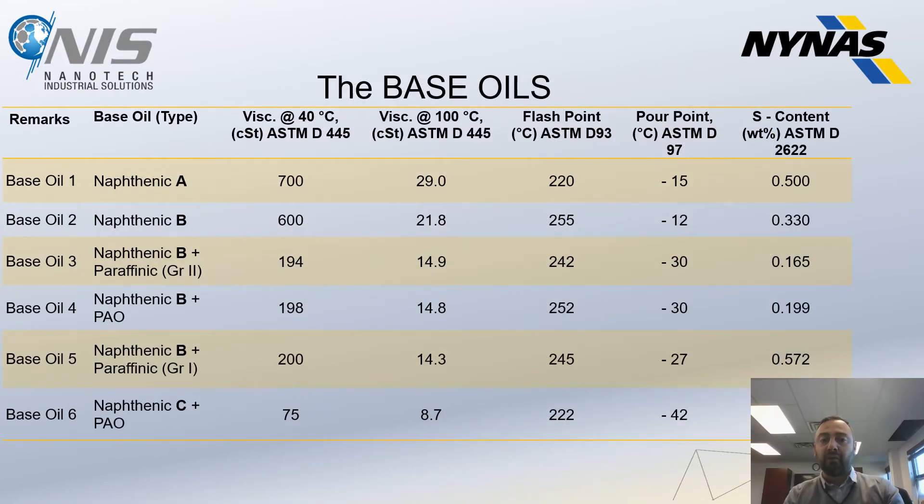We created six combinations of oils. Base oil 1 used to produce grease was naphthenic A, with viscosity 700 cSt at 40°C, flash point 220, pour point minus 15, and sulfur content as shown. Base oil 2 was naphthenic B with slightly different specs. Base oil 3 is a combination of naphthenic B plus paraffinic Group 2. Base oil 4 is naphthenic B plus PAO — you can see the pour point improves. Base oil 5 is naphthenic B plus Group 1 paraffinic, and base oil 6 is naphthenic C plus PAO.